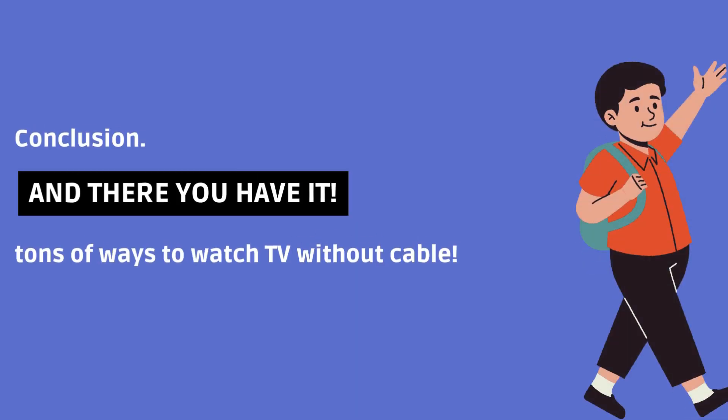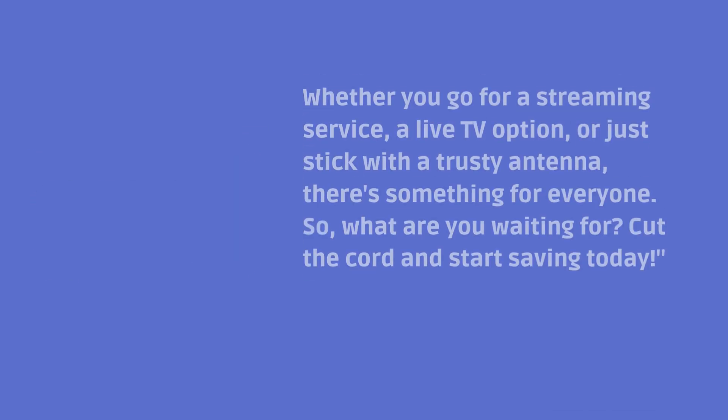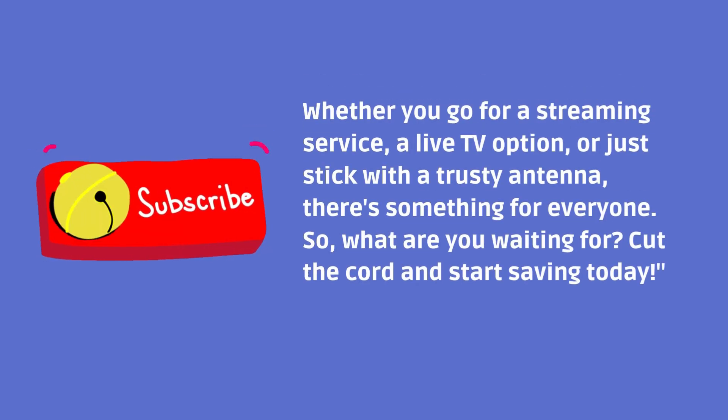And there you have it — tons of ways to watch TV without cable. Whether you go for a streaming service, a live TV option, or just stick with a trusty antenna, there's something for everyone. So what are you waiting for? Cut the cord and start saving today.